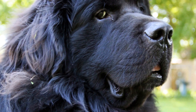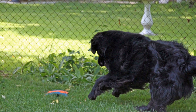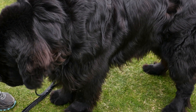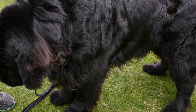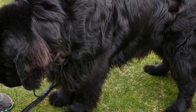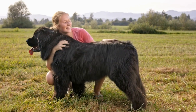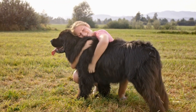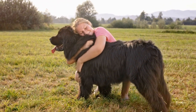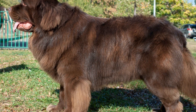Conclusion. Introducing a Newfoundland dog to a new cat can be a gradual and delicate process. By preparing the environment, following a step-by-step introduction, and providing controlled and supervised interactions, you can help ensure a harmonious relationship between your furry friends. Remember, each animal is unique, and it's essential to respect their individual personalities and boundaries. With time, patience, and positive reinforcement, your Newfoundland dog and new cat can become lifelong companions.